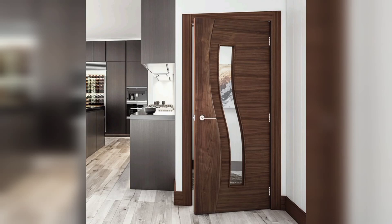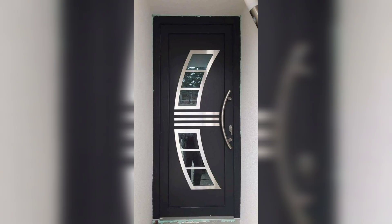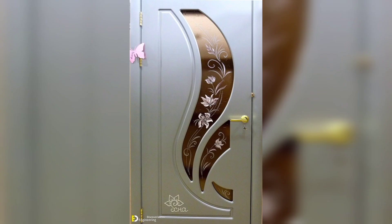Hello guys, welcome back to home decor. There are many ways to incorporate wooden luxury door design ideas into your interior design scheme. Dark stained wood is a classic choice for luxury door design — it adds warmth and richness to your home and pairs well with a variety of design styles, from traditional to contemporary.